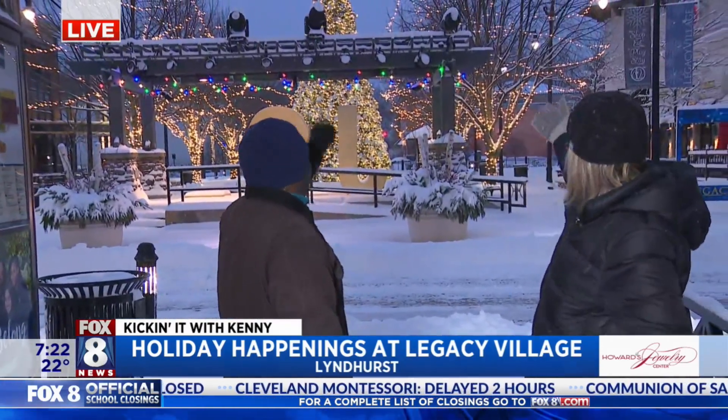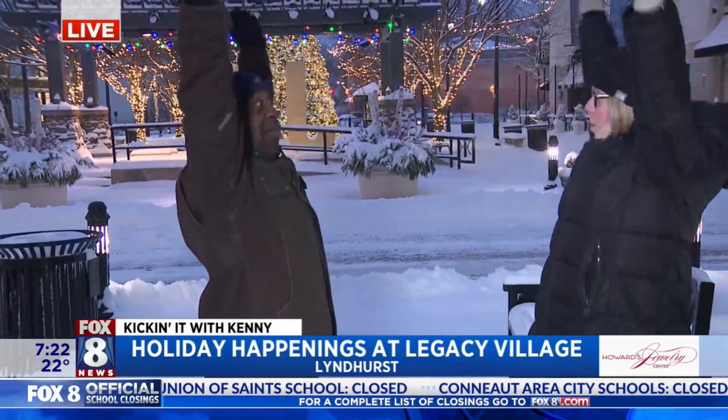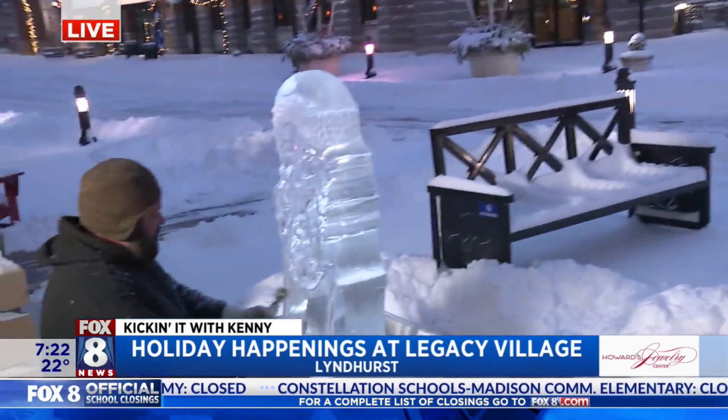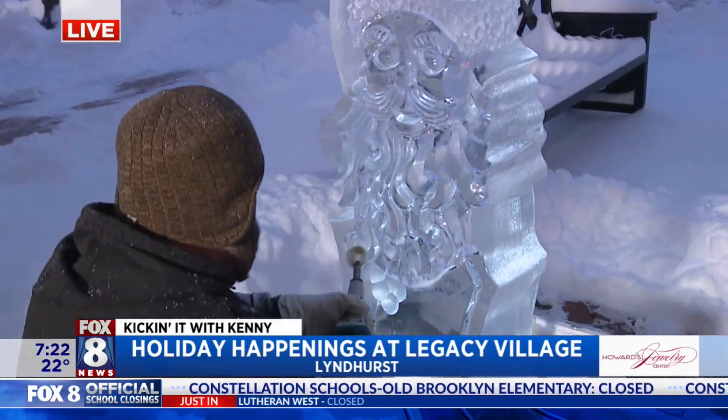We're here at Legacy Village. They're getting ready for Christmas. Look at the beautiful Christmas lights behind us. We have the photo op with the J-O-Y. Lots of cool things happening, including our main man Jeff working on Santa. See, you said Santa wasn't going to be here — Santa's here!